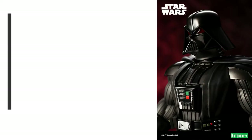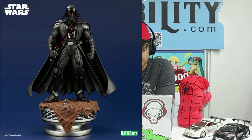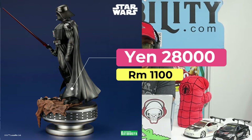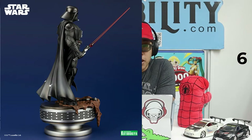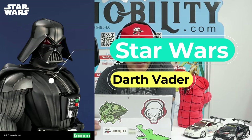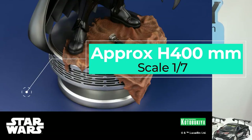The second item — which will also be in my collection — is the ArtFX Artist Series Star Wars: A New Hope Darth Vader, 'The Ultimate Evil,' a PVC pre-painted easy-assemble kit. The Japan retail price is a bit high at 28,000 yen, tax not included. The JAN code is 4934-054021376. The maker is Kotobukiya, with a product line of ArtFX, and the series title is Star Wars.